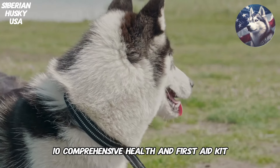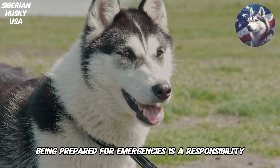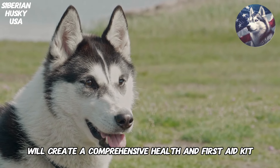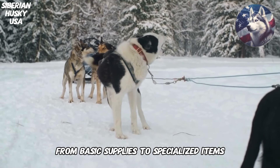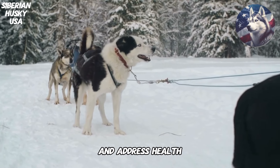10. Comprehensive Health and First Aid Kit. Being prepared for emergencies is a responsibility every pet owner should take seriously. We'll create a comprehensive health and first aid kit tailored to the specific needs of Siberian Huskies. From basic supplies to specialized items, you'll be equipped to handle minor injuries and address health concerns promptly.